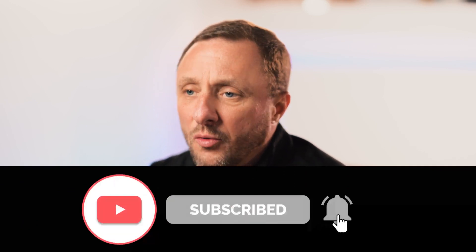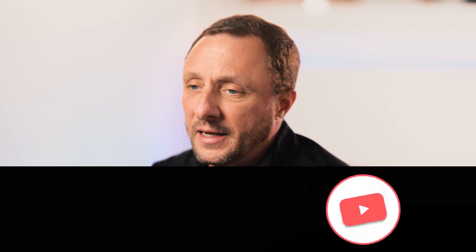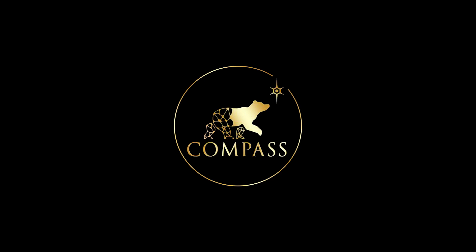I hope you found this video helpful. Please like it, share it with a friend, and subscribe to our page. I hope to see you soon here at Compass so that we can help you live the best version of your life possible. Thank you.